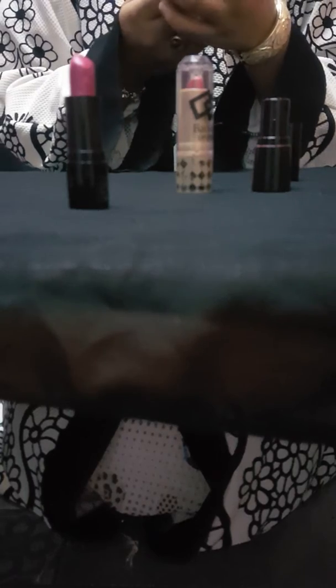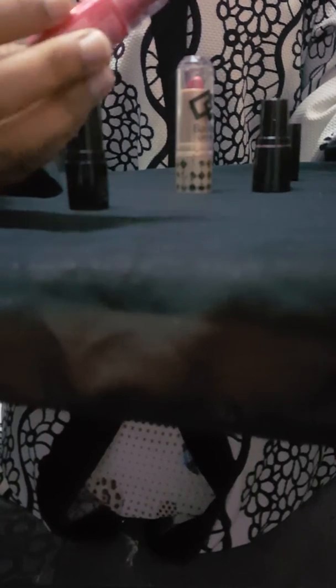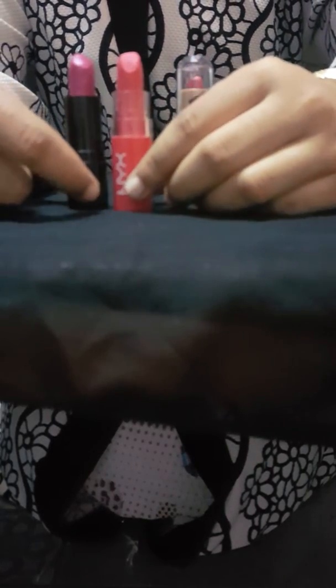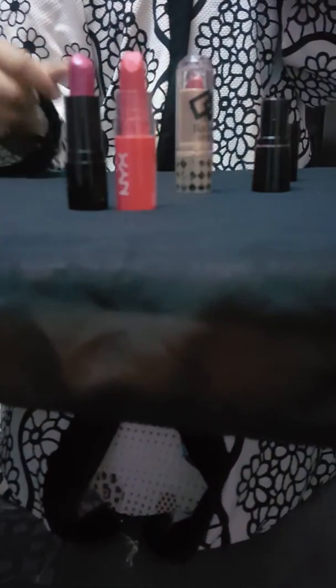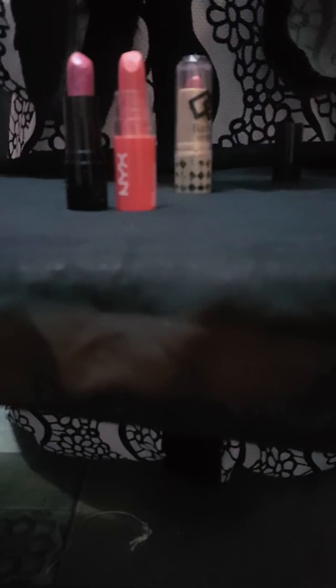Here I have a butter lipstick — I use different companies, not just one. This butter lipstick is the best lipstick for Americans; it suits their skin color very nicely.